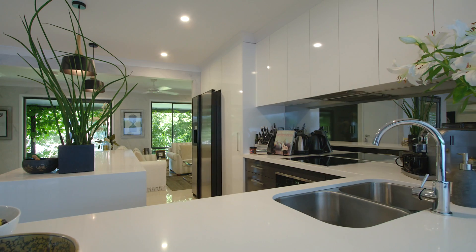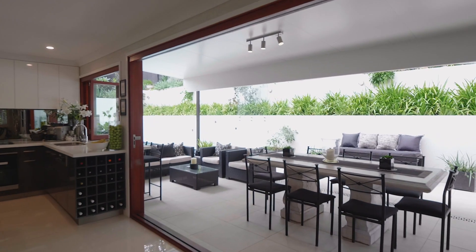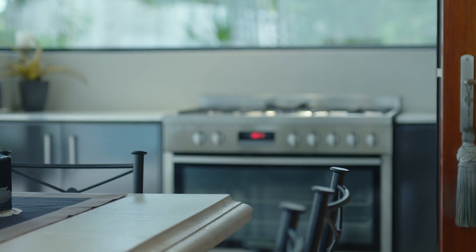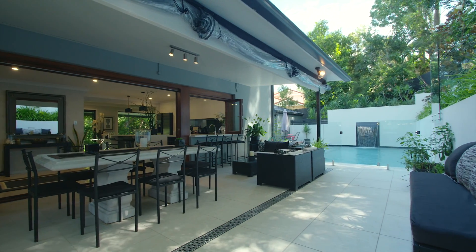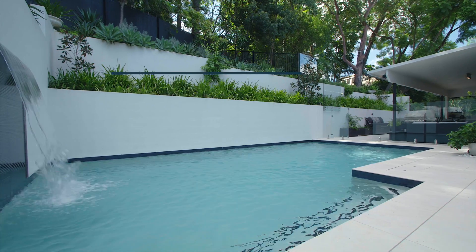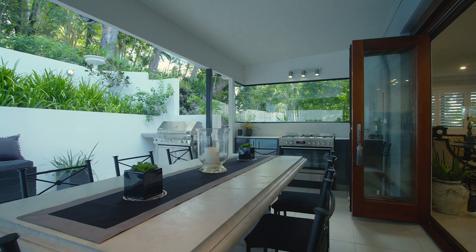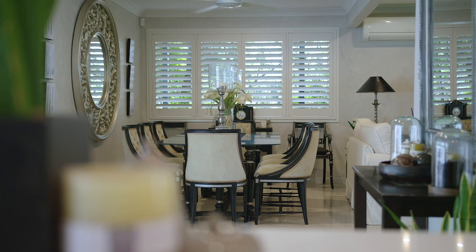My favourite feature of this home is the indoor-outdoor kitchen flowing out to the pool. The effort that's gone in to create this amazing space is incredible. There's a real sense of luxury about this home — I just love it.